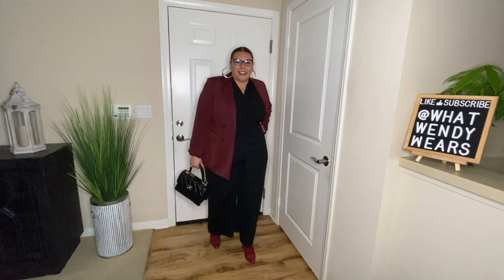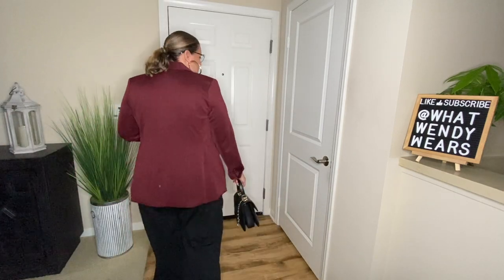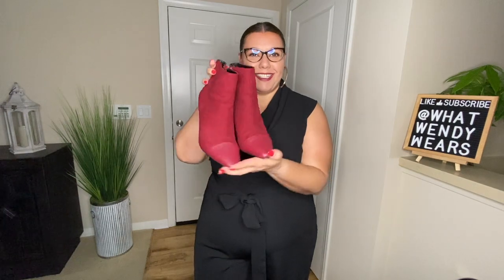With this outfit I have a jumpsuit on underneath, and to add some color I added the cranberry colored boots along with the blazer. The blazer is structured and it is from Express, and so are the boots. I also paired it with this beautiful handbag from Chanel. I don't normally spend a lot of money on clothing but I do love to spend my money on handbags and glasses. The jumpsuit is a wide leg, sleeveless style — very appropriate for the office because I normally wear a blazer on top. My boots are little booties with a kitten heel so they are comfortable to walk in all day.